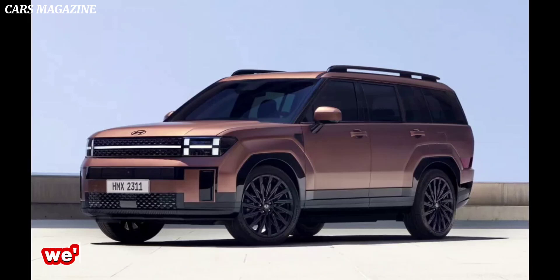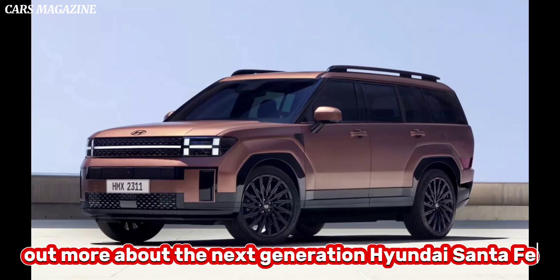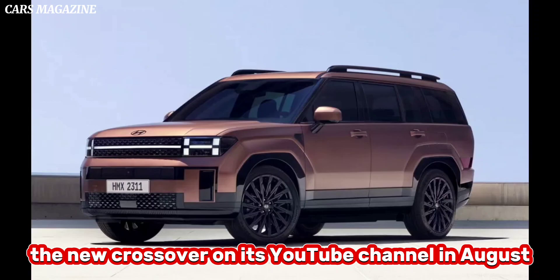Unfortunately, we'll have to wait a little bit longer before we find out more about the next generation Hyundai Santa Fe. The automaker says it will fully reveal the new crossover on its YouTube channel in August.